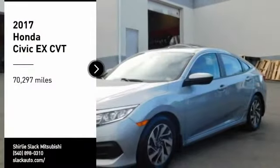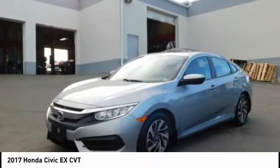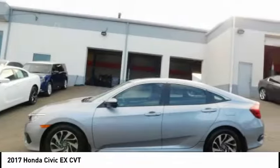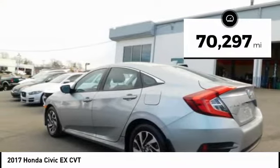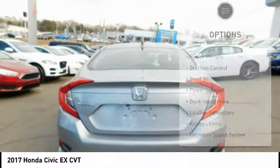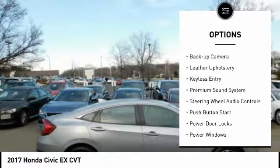Stop by and take a look at this 2017 Honda Civic — practical, awesome gas mileage, and incredibly reliable. This vehicle has less than 75,000 miles. Here are some of this vehicle's great options: power mirrors, traction control, steel wheels, power sunroof.